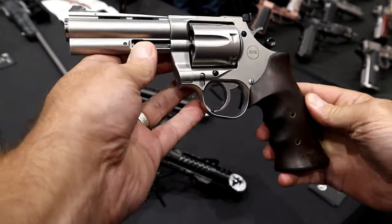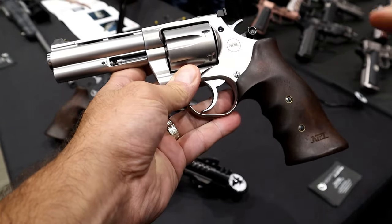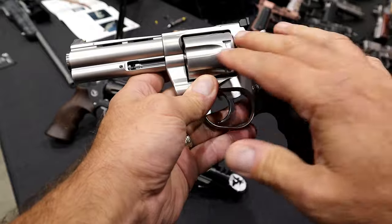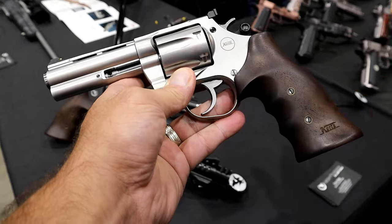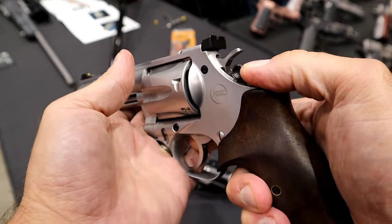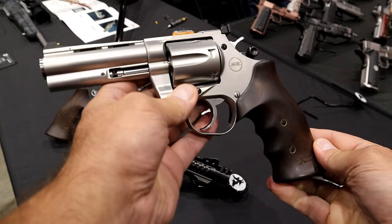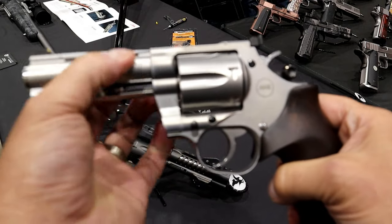Let's start out with the Korth Mongoose Silver. Four inch barrel. These are made in Germany, but the grip here is Turkish walnut. I've always been of the impression, if you're going to have a silver revolver like this, put some wood grips on there. It is a six shot - push forward cylinder release. It's a six shot .357 Magnum, and it can be fit with a nine millimeter cylinder, which would be an additional cost.